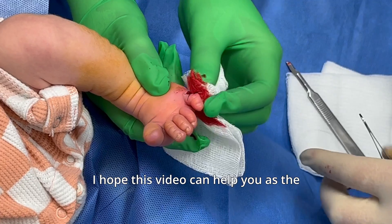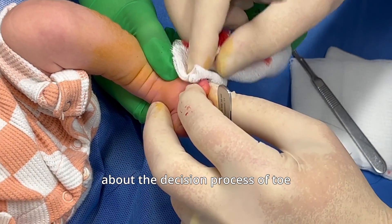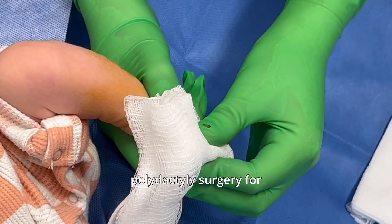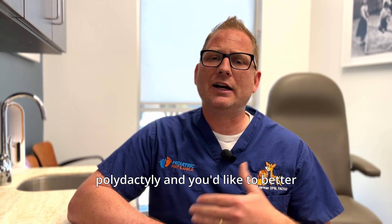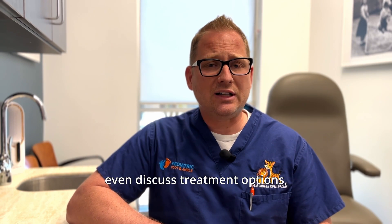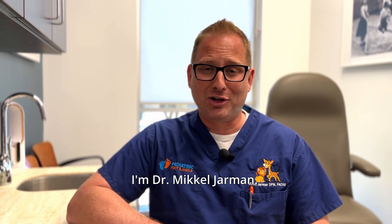I hope this video can help you as the parent feel more confident and informed about the decision process of toe polydactyly surgery for your child. If your child has polydactyly and you'd like to better understand this condition or even discuss treatment options, please call our office today and make an appointment. I'm Dr. Michael Jarman.